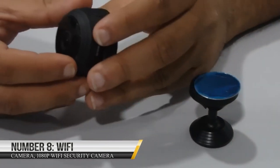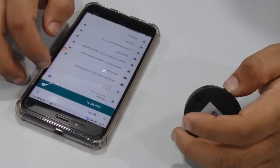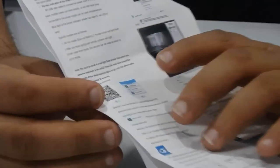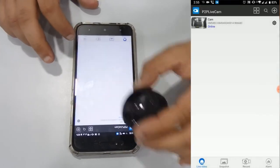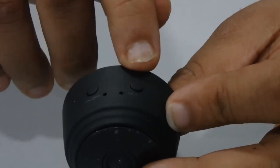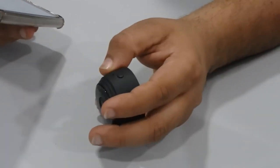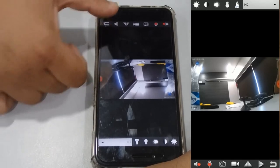Number 8: 1080p Wi-Fi Security Camera. Upgrade your surveillance system with the 1080p Wi-Fi Security Camera, available for just $19.99. Equipped with advanced Wi-Fi features, this high-tech camera enables you to monitor your home, office, or any other location from virtually anywhere, providing you with peace of mind and an added layer of security. With its stunning 1080p resolution, you'll be able to see everything in crystal-clear detail. The camera's advanced image sensor and lens technology deliver high-quality video and images, so you can monitor even the smallest movements and objects.